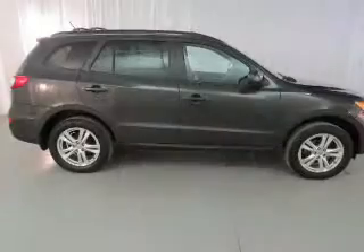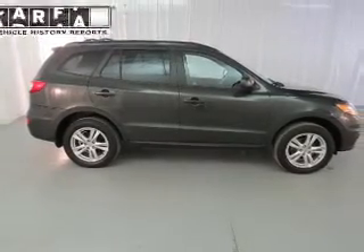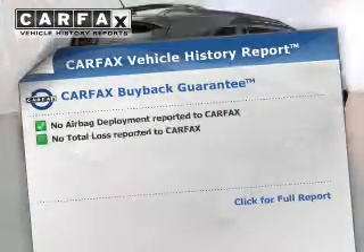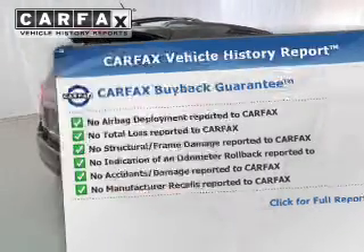Premium wheels lend a distinctive appearance, and anti-lock brakes help you bring your vehicle to a safe stop. Rest easy knowing this vehicle comes with a Carfax Vehicle History Report from Carfax, the most trusted provider of vehicle information.